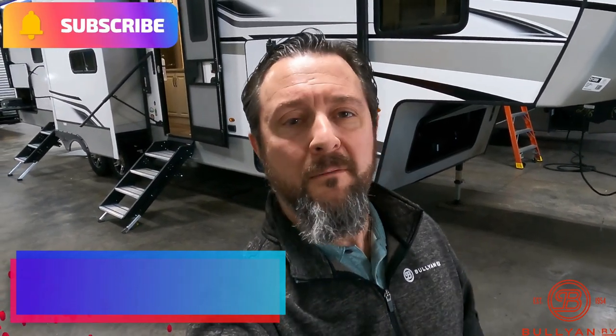Hello, this is Chris at Bullion RV in beautiful Duluth, Minnesota. Today is Saturday, December 3rd, 2022, and behind me — newly arrived right off the truck — is our brand new 2023 Keystone Cougar 364 BHL fifth wheel. We're going to show you the outside, show you the inside, and see what you guys think.